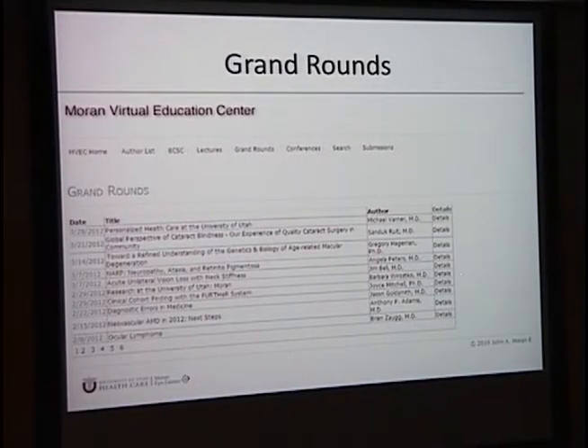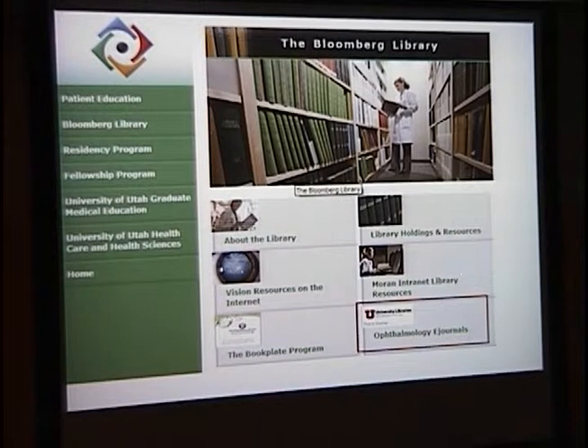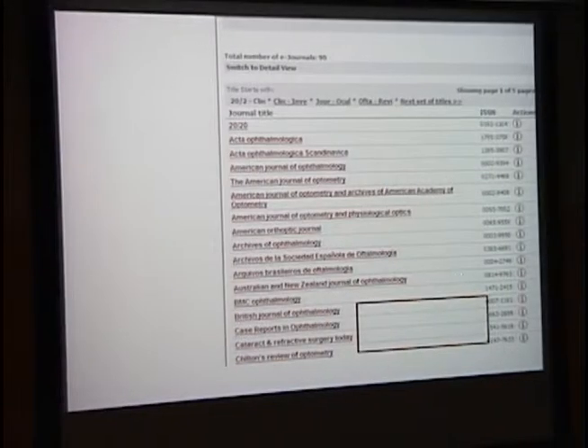You can also access ophthalmology journals from our site. We have over 100 ophthalmology e-journals available that you can access from the Bloomberg site.